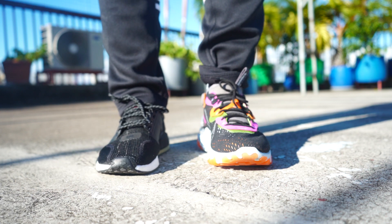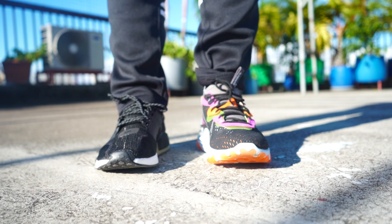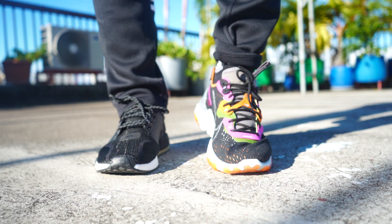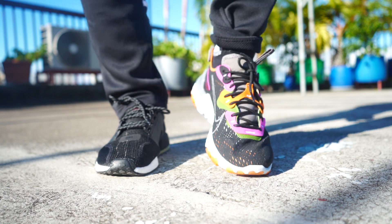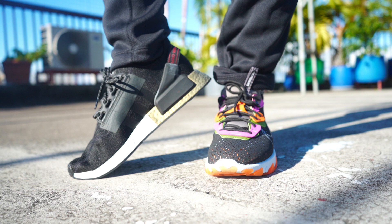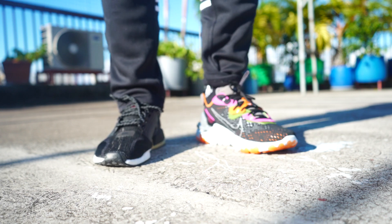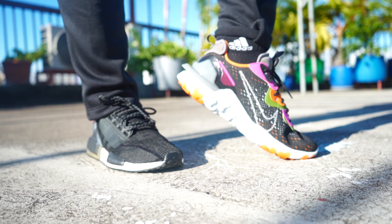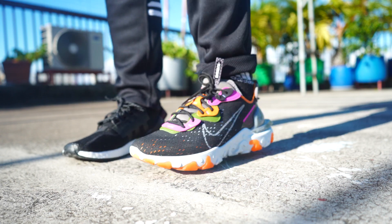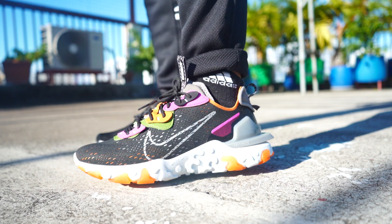Overall, I prefer the Nike React Vision. In terms of overall value for money, I love the comfort of the Nike React in this model more than the Adidas NMD R1 V2. That is my comparison, but it's still up to you and up to your outfit.